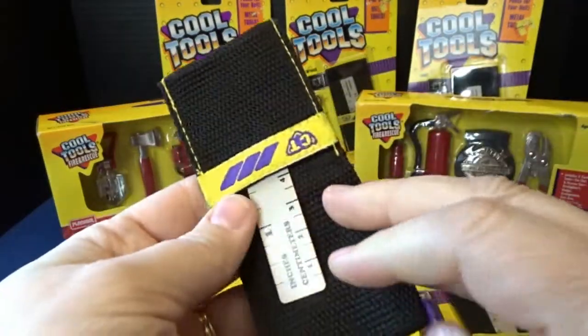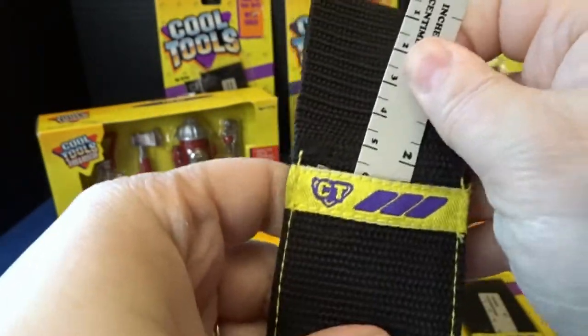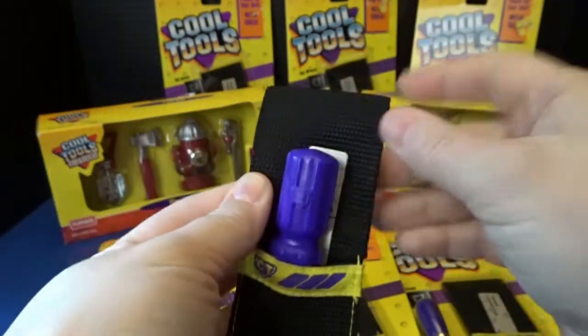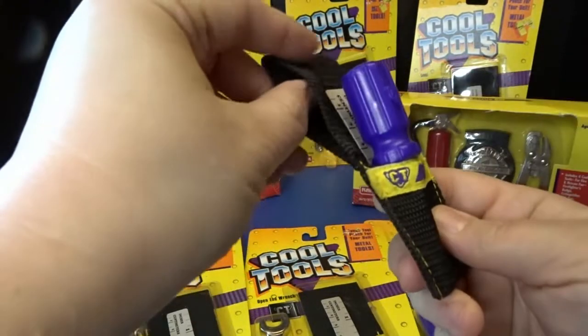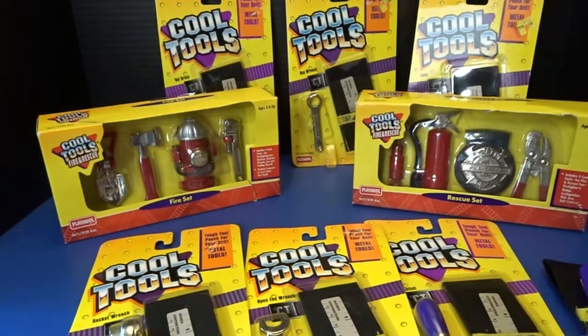Here's the little pouch that it came with — a cute little ruler that came with it. Looks like it just stays in there. You could put your tool right into the pouch and loop it onto the little belt that they had, or a belt of your own. So there's the little screwdriver.